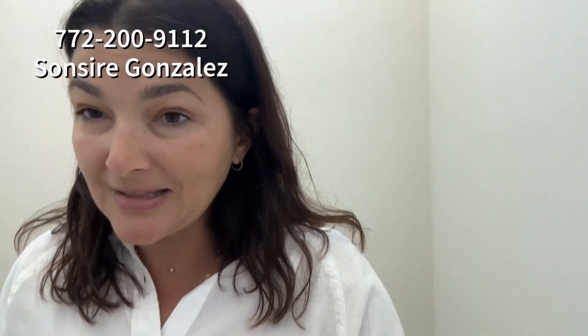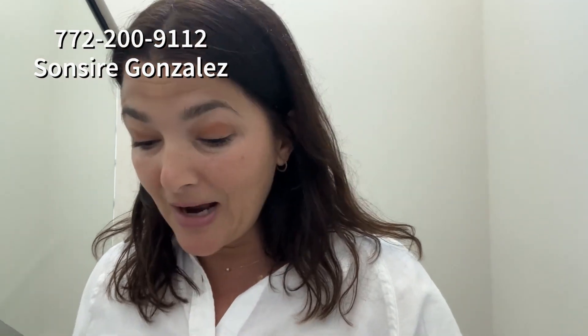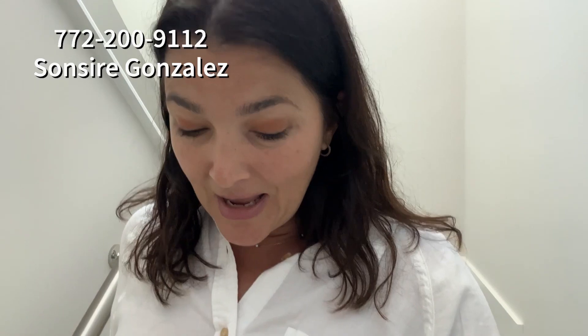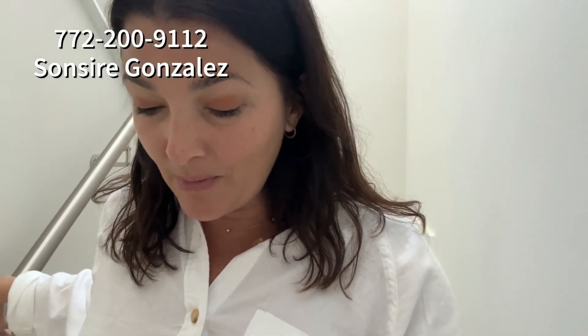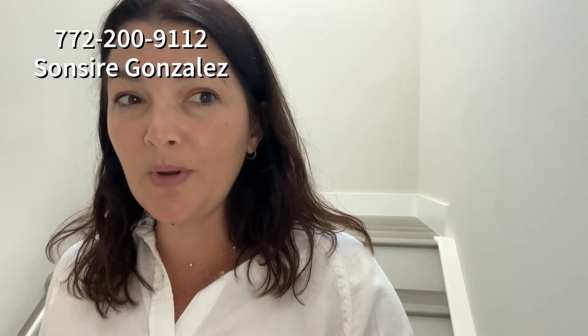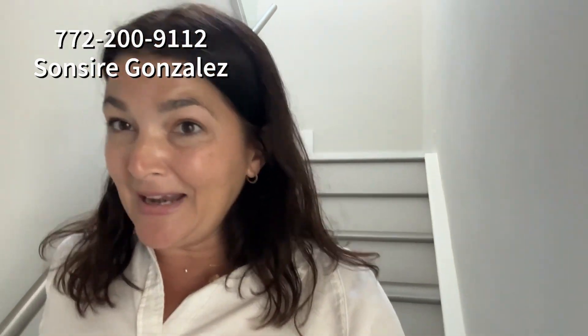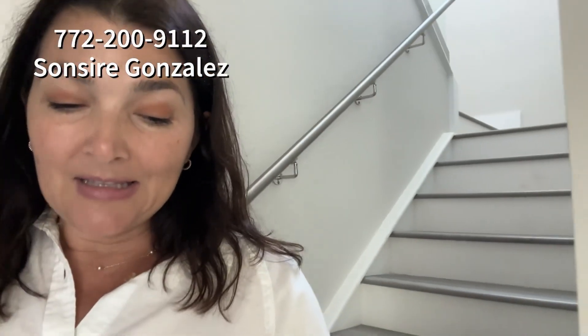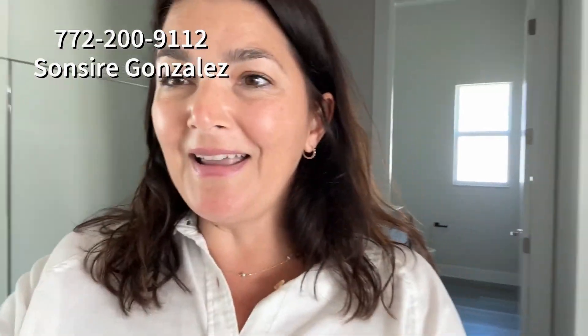They're asking about $950K for this house. If you guys have any interest in a really big house in PGA Verano, contact me and I would love to set up a showing. See what we can do negotiation-wise. My name is Sincere Gonzalez — I'm super winded, it's hot in here. 772-200-9112. Bye!